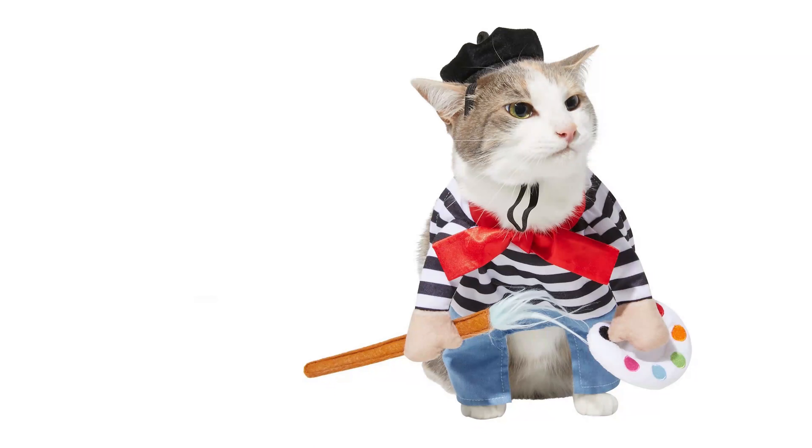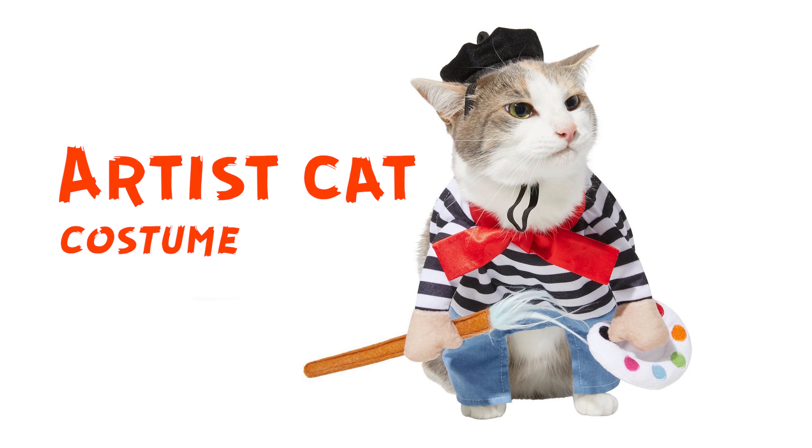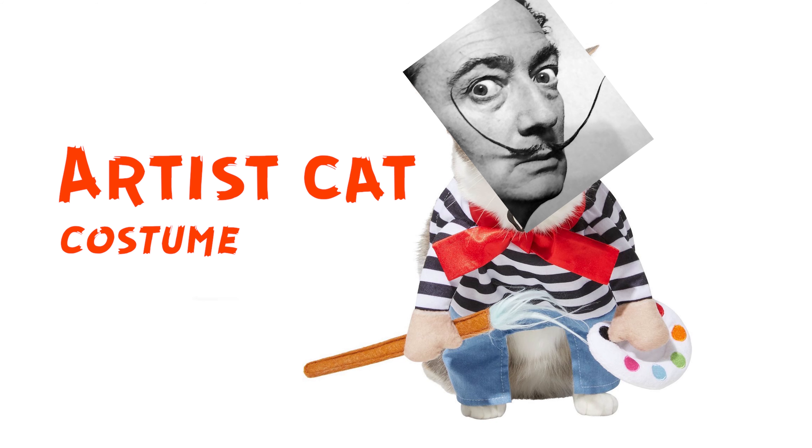This is an artist — the costume of an artist. This is like a little Salvador Dali cat. That's so sweet.